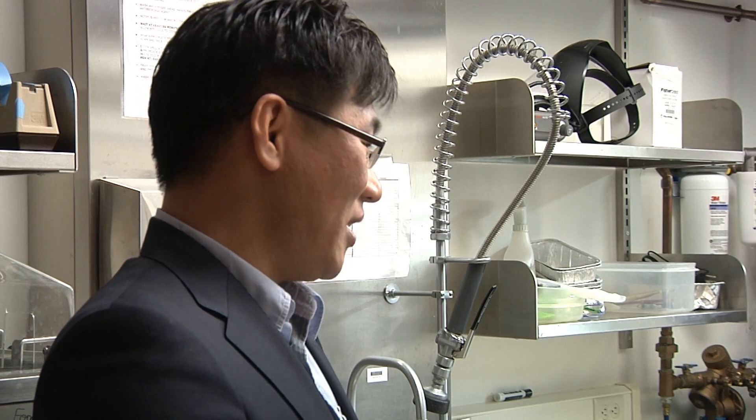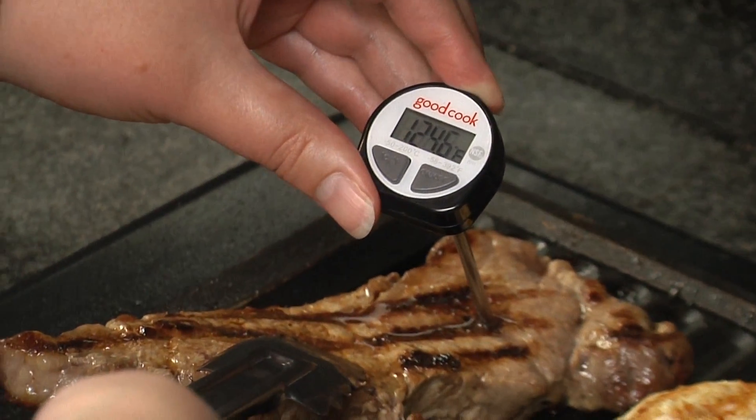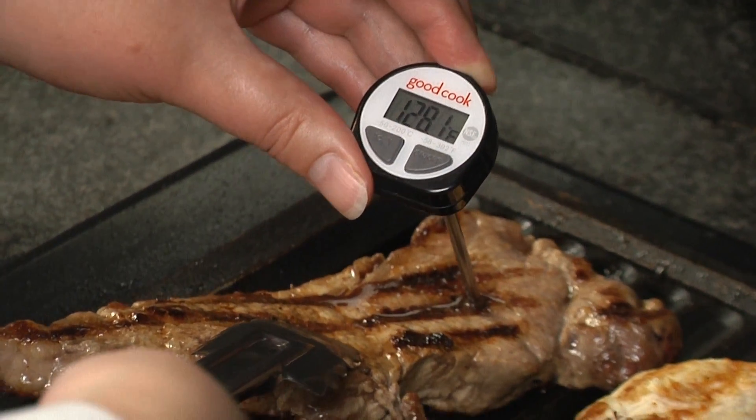What about cooked meat? Is color a good indicator of safety and doneness? No. Again, meat color is not a good indicator of determining the degree of doneness of cooked meat. The best way of measuring doneness is using a thermometer to make sure that your meat reaches the internal temperature recommended by the USDA.